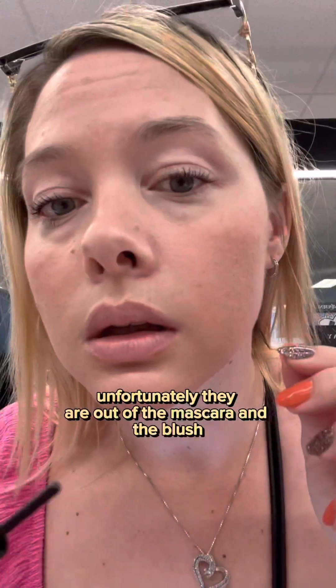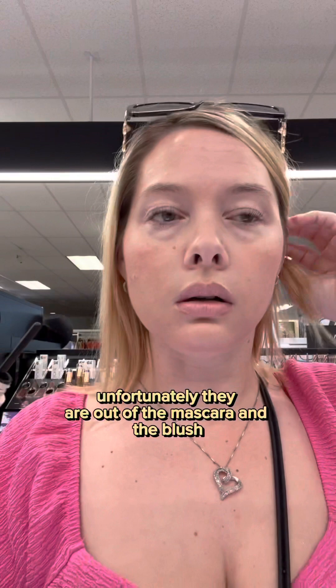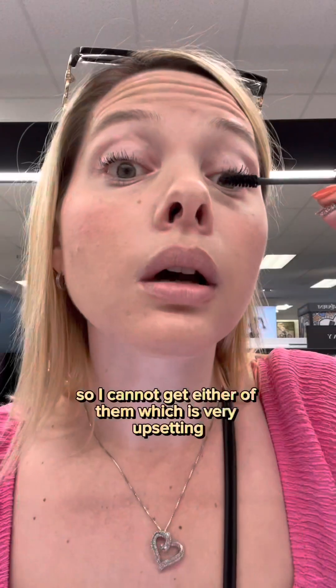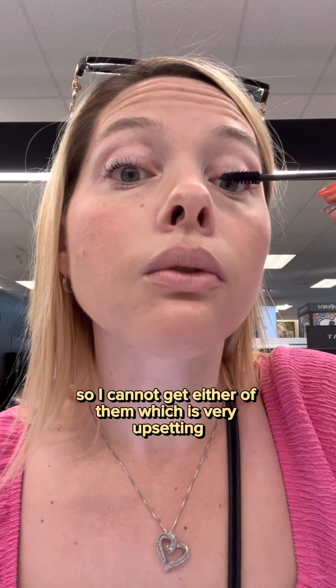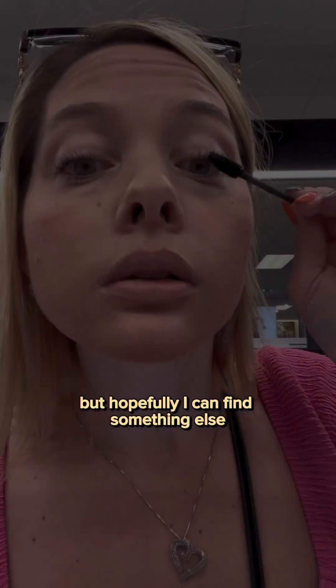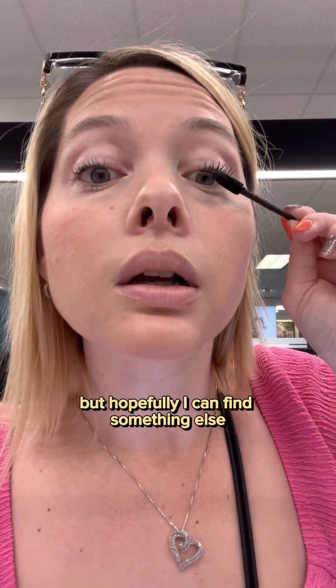Unfortunately, they are out of the mascara and the blush, so I cannot get either of them, which is very upsetting. But hopefully I can find something else.